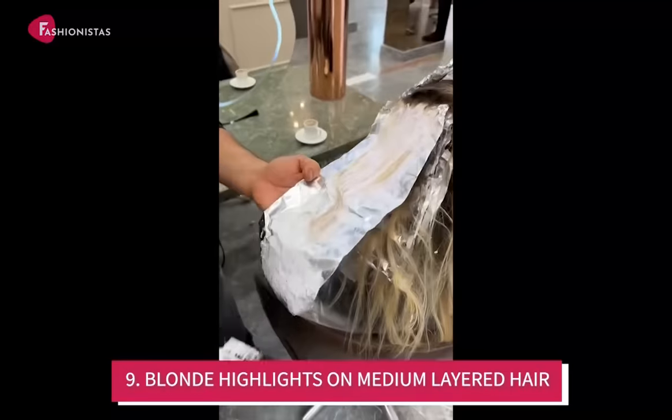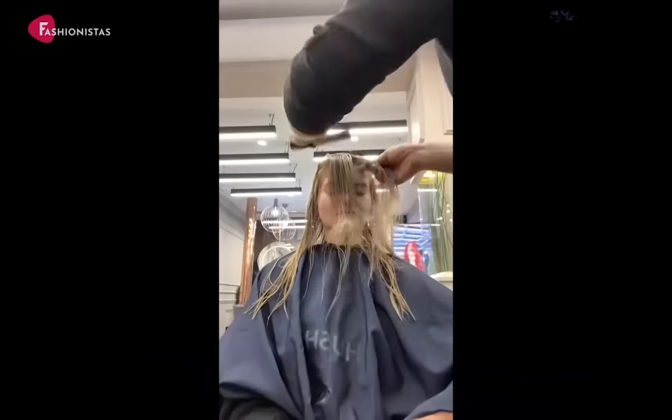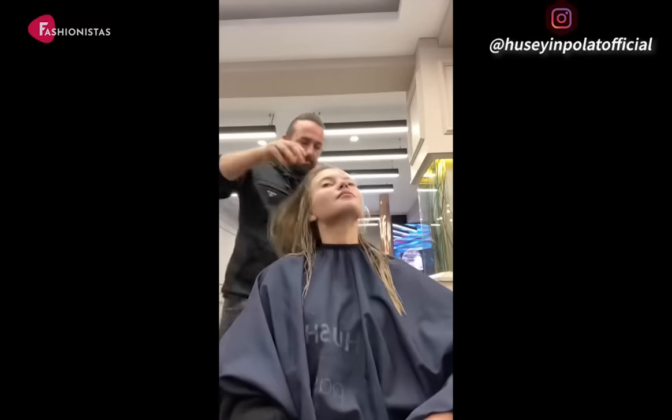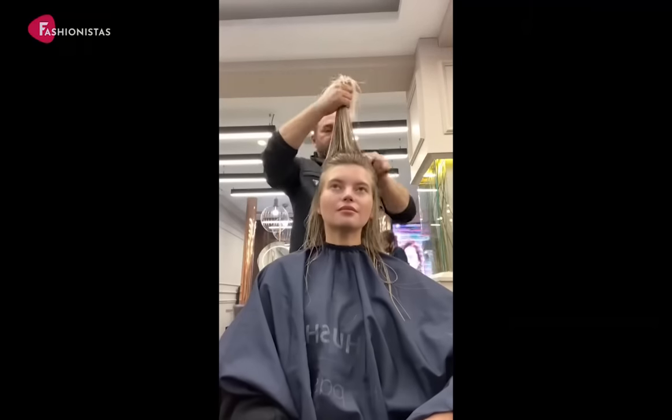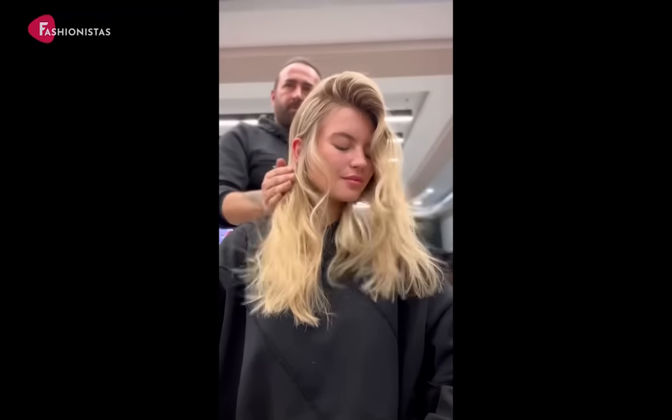Number 9: Blonde Highlights on Medium Layered Hair. The sunkissed champagne blonde shade is great because of the mixture of warm blonde tones. The layering here is subtle, just to give a frame to the hairstyle and face, and the long layers also mellow out the entire style.